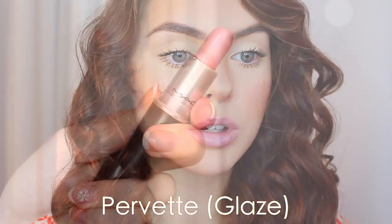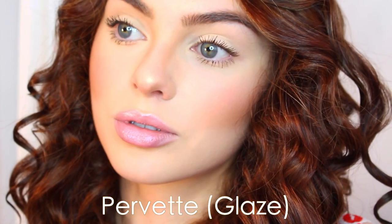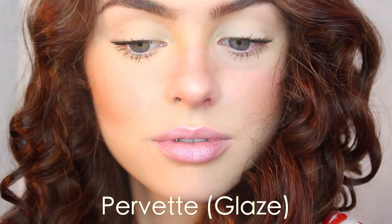Next is this soft, bright pink with subtle violet shimmer — it's MAC's Purvette. This is definitely one of my go-tos. It's light and sheer. It looks amazing on its own or on top of other lipstick. It's really pretty and girly.